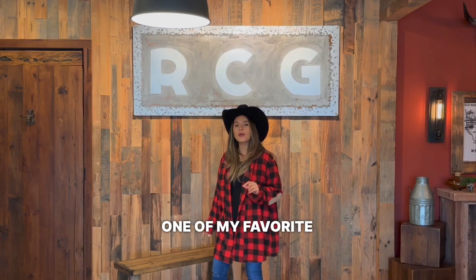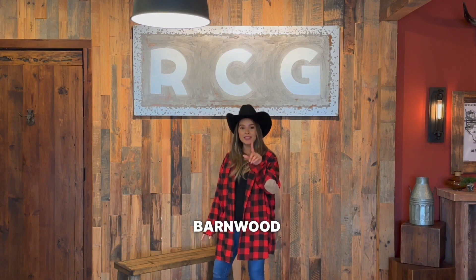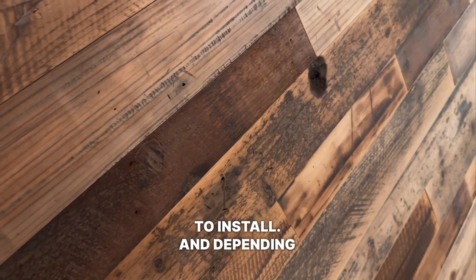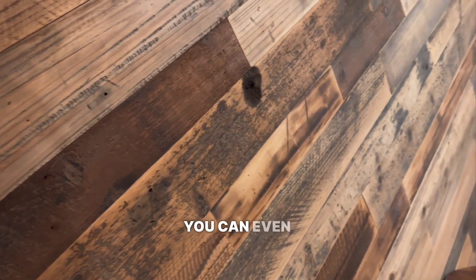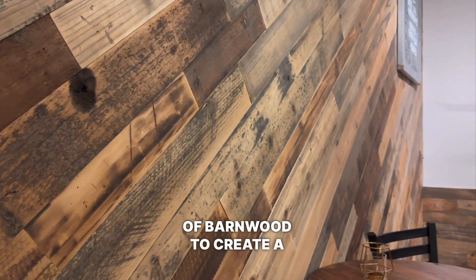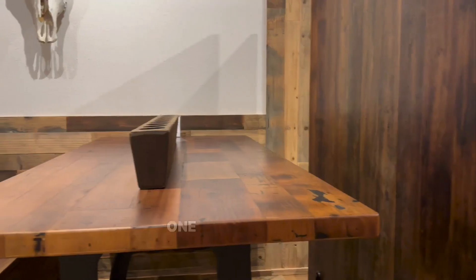One of my favorite ways to use barn wood is by creating a nice, beautiful accent wall. This can add warmth and texture to any room, and it's easy to install. Depending on the size of the wall, you can even mix and match different shades and textures of barn wood to create a truly unique design.